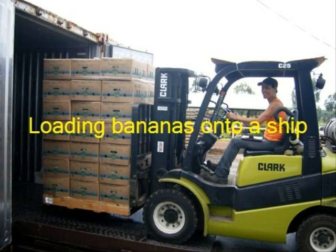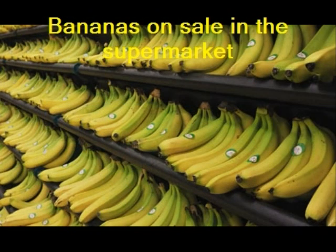When the bananas reach Ireland, they are ripened in special centres and then sent to the shops. On average, each person in Ireland eats 10kg of bananas a year.